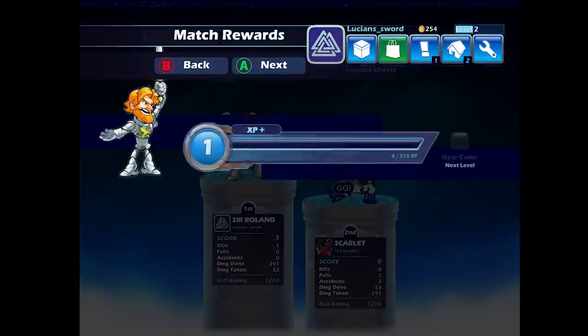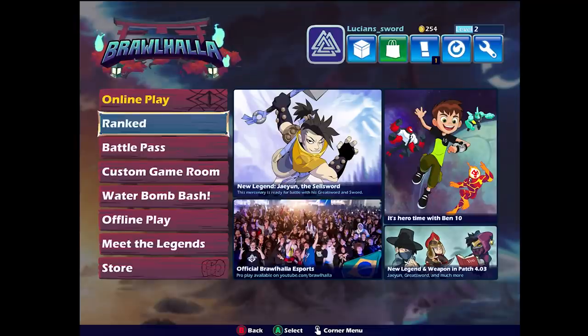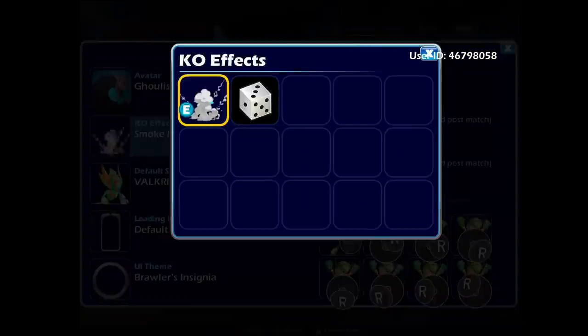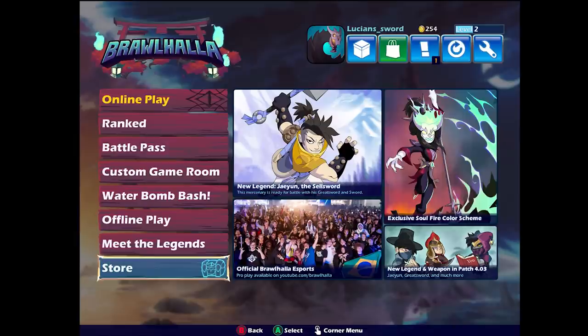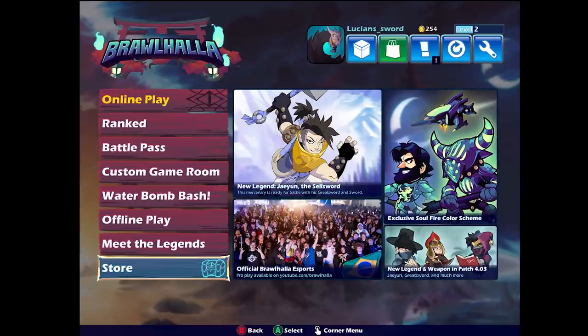I got the Ghoulish Knight avatar, which is my first avatar ever. Let's go ahead and equip that. The inventory looks nice — I got the avatar. I actually like the UI on this, it's very nice. Man, I wish I could get some of these skins — I've got to buy all the skins over again.